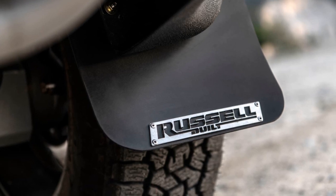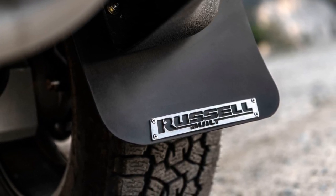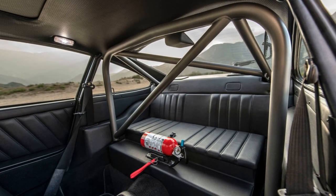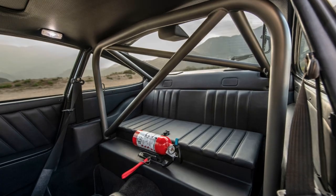For Porsche 964 owners seeking a unique off-road experience, the Safari Sportsman kit by Russell-Built Fabrication opens up a world of possibilities, allowing them to explore rugged terrains with style and performance.